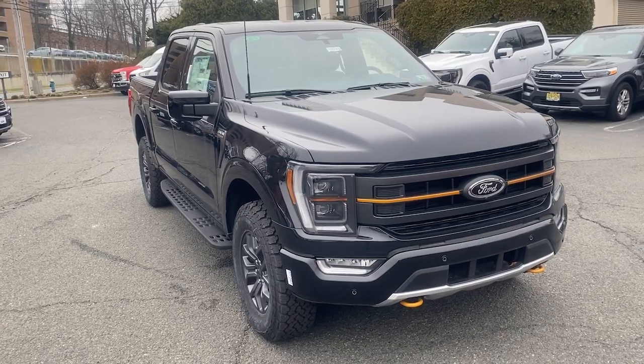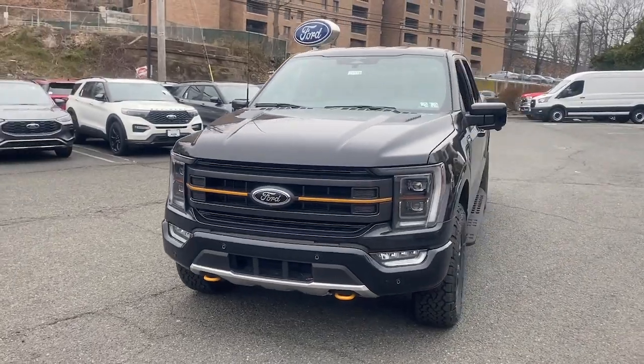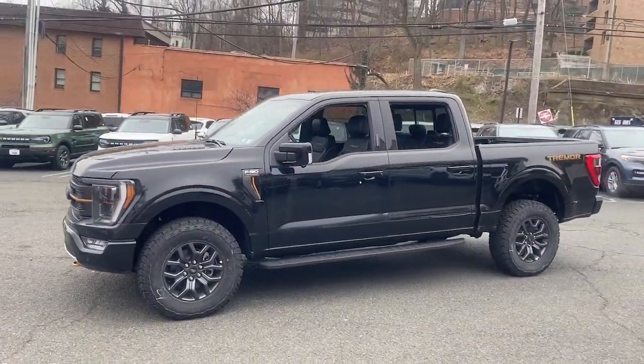Enjoy the view of this 2023 Ford F-150. Enjoy a new level of ease and confidence whether at work or play when you're in this F-150.